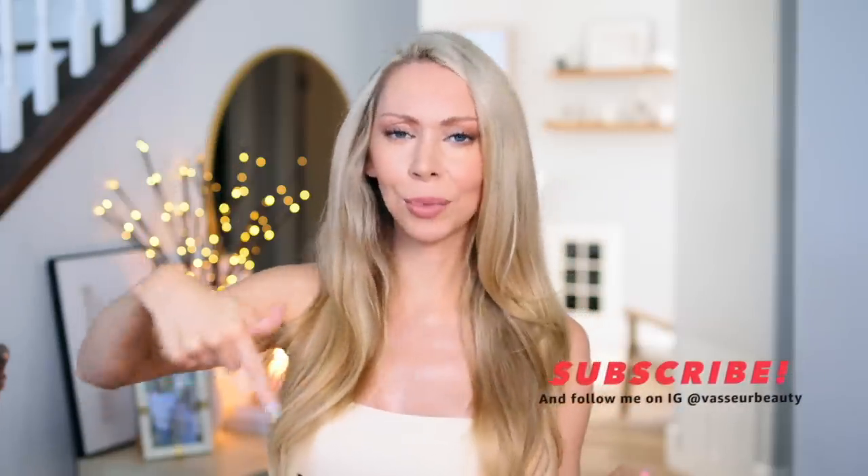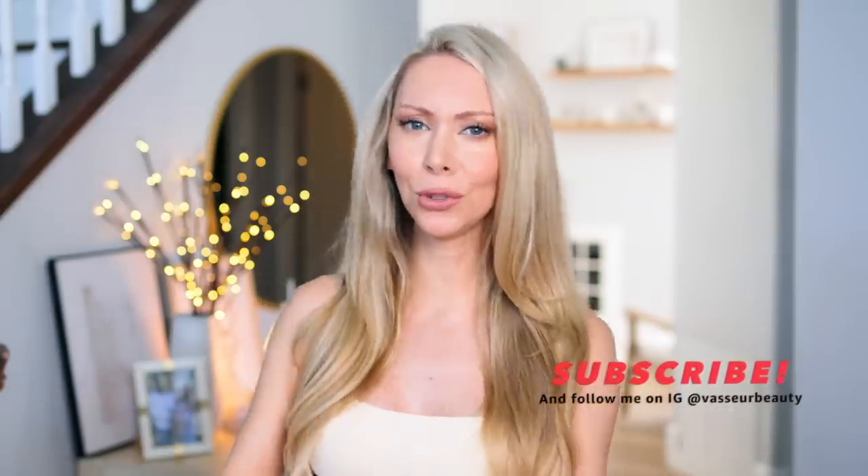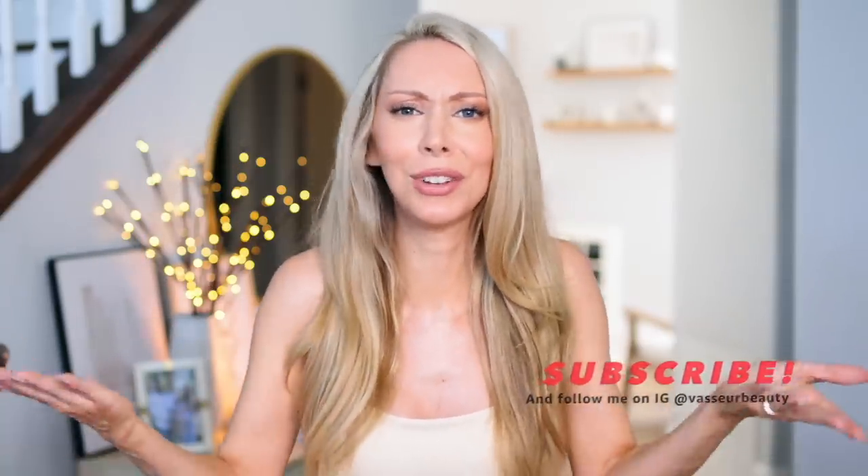Extremely affordable. I will have the links as always down in the description box and also as the first pinned comment. And if you are watching this video and you are not yet subscribed to my channel, take a moment, press that red subscribe button. You'll just be notified of my future videos and it's free and we have a good time here.